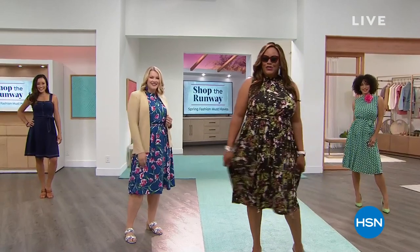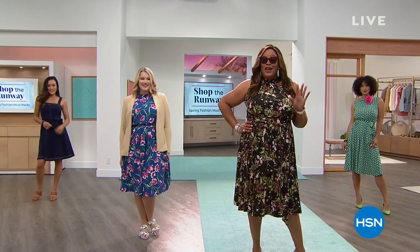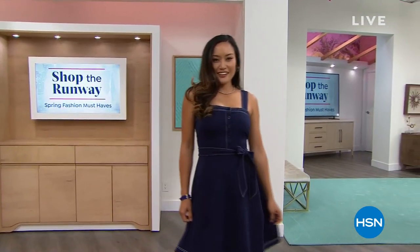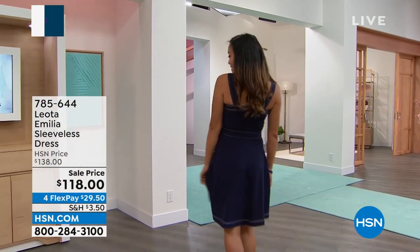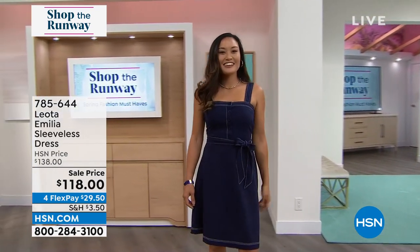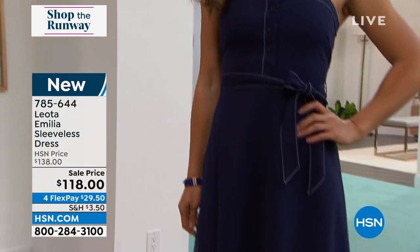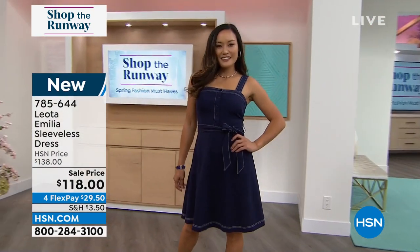I want to show you one of the dresses coming up. Take a look at Paulina — this is sophisticated. Look at all that top stitching, look at the square neck, it is so flattering. It has an A-line skirt, beautiful adorable little buttons. It's all about being feminine and flirty, and we have two colors to choose from. Paulina is wearing the navy.